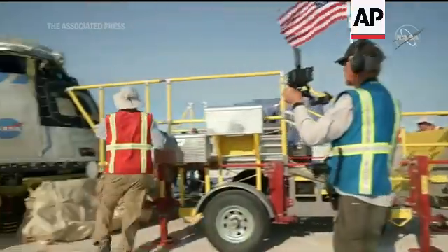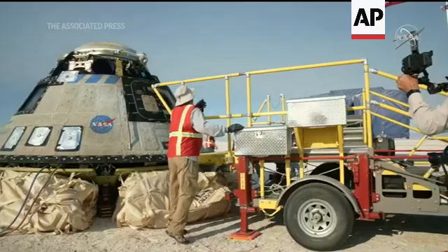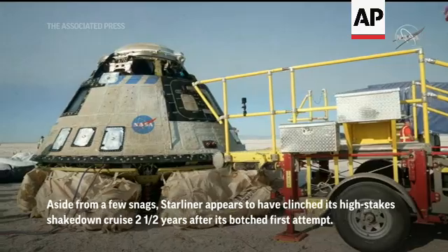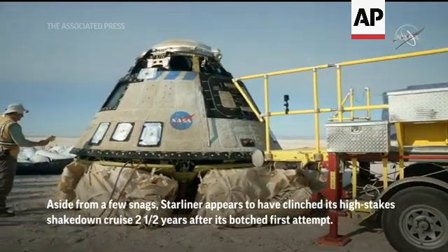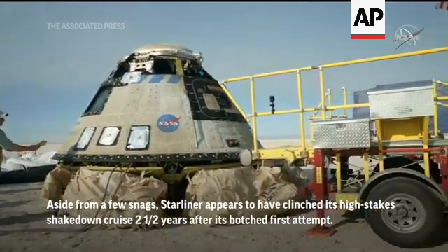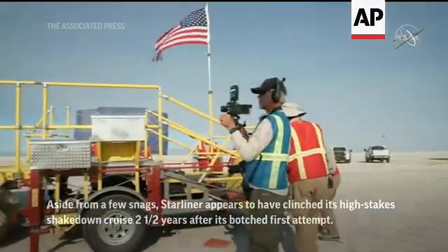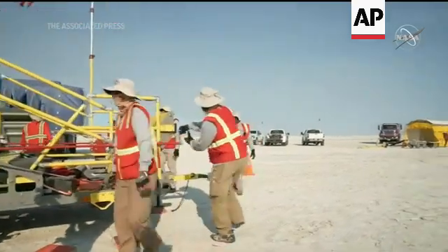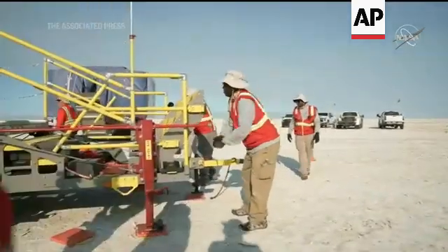You see everybody has moved in now to continue through our operations. We should be getting you some close-up views of the capsule and the recovery as it's unfolding. You can see, as Rosa said, the mobile access platform is getting into place now — this is kind of the yellow stairs — and we are going to be able to use that to get access to the hatch.